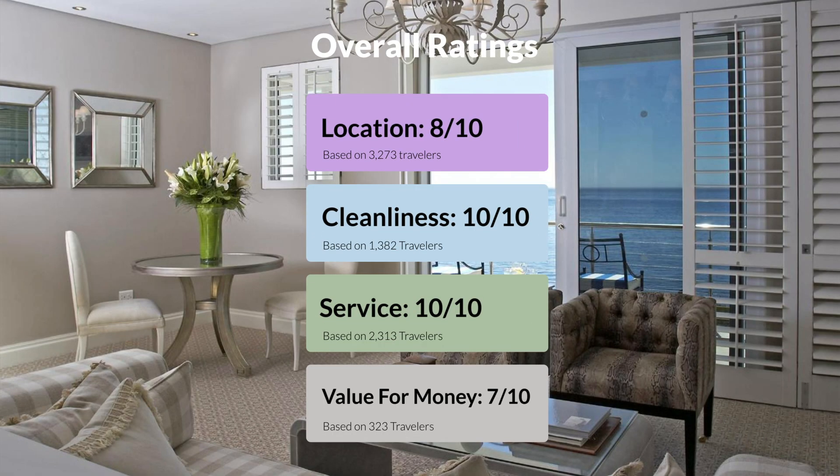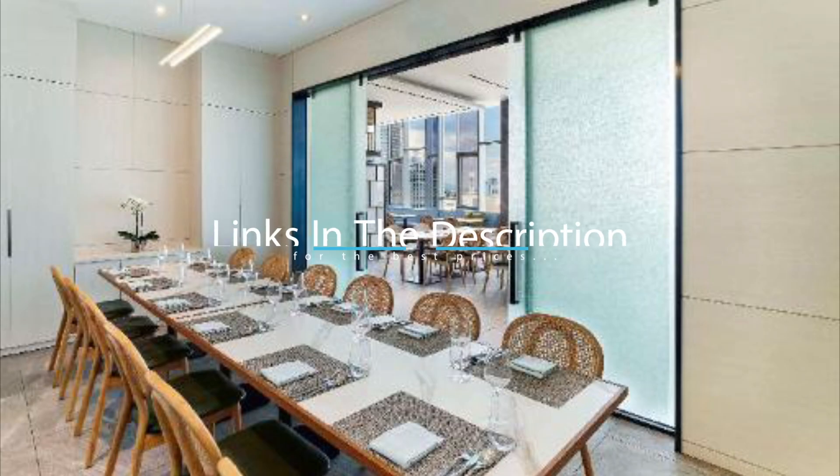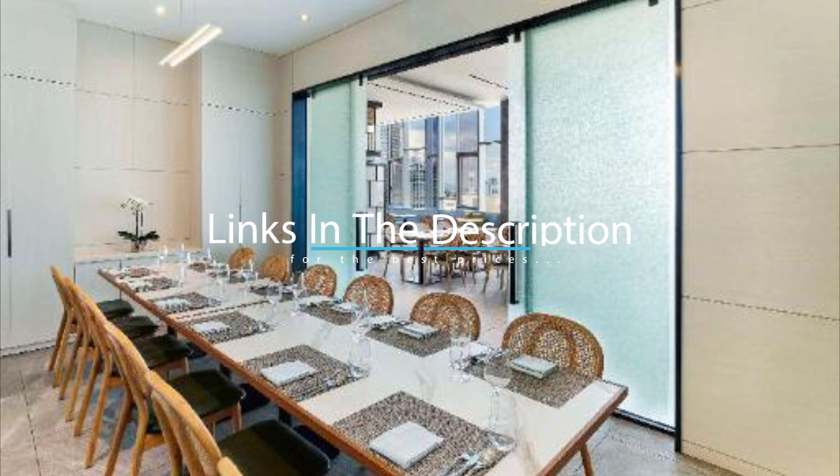Here are our overall ratings for this hotel. Location: 8 out of 10. Cleanliness: 10 out of 10. Service: 10 out of 10. Value for money: 7 out of 10. We would definitely recommend this hotel to you, no matter what type of traveler you are. To get the best price for this hotel, make sure you check out the link in the description. Have a nice trip!